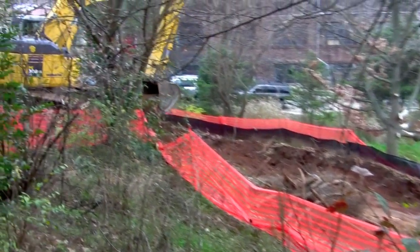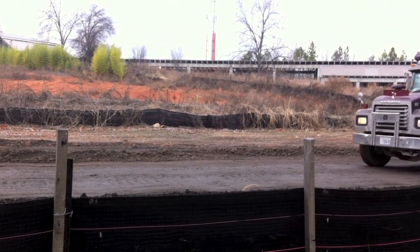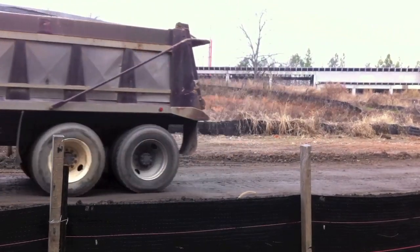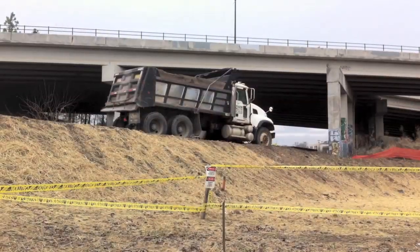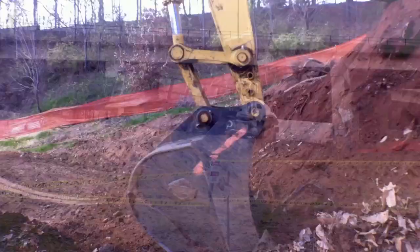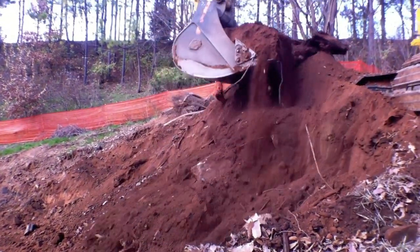The dump truck drives away, taking his big, heavy load of dirt to another place where they need it. Meanwhile, another dump truck is waiting for his turn to come and get another load of dirt.